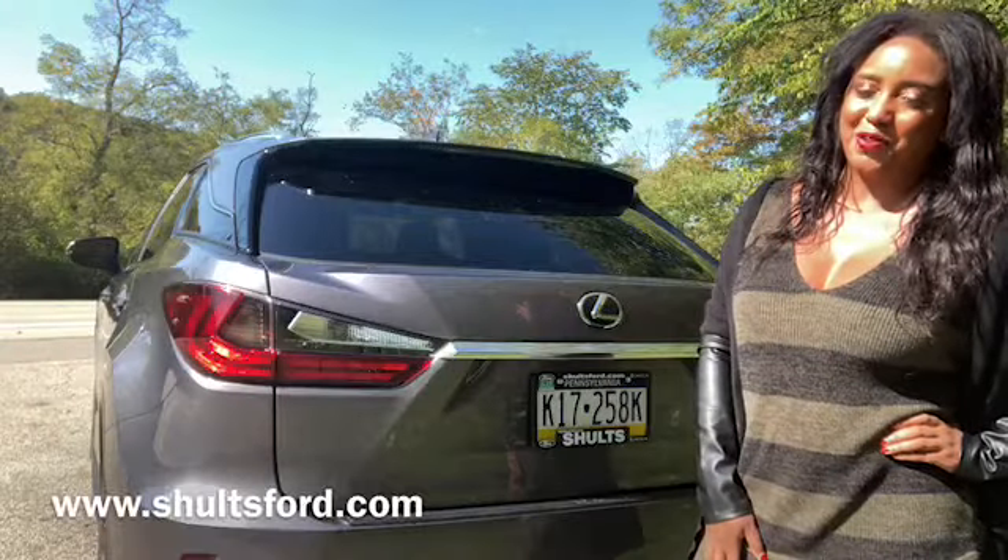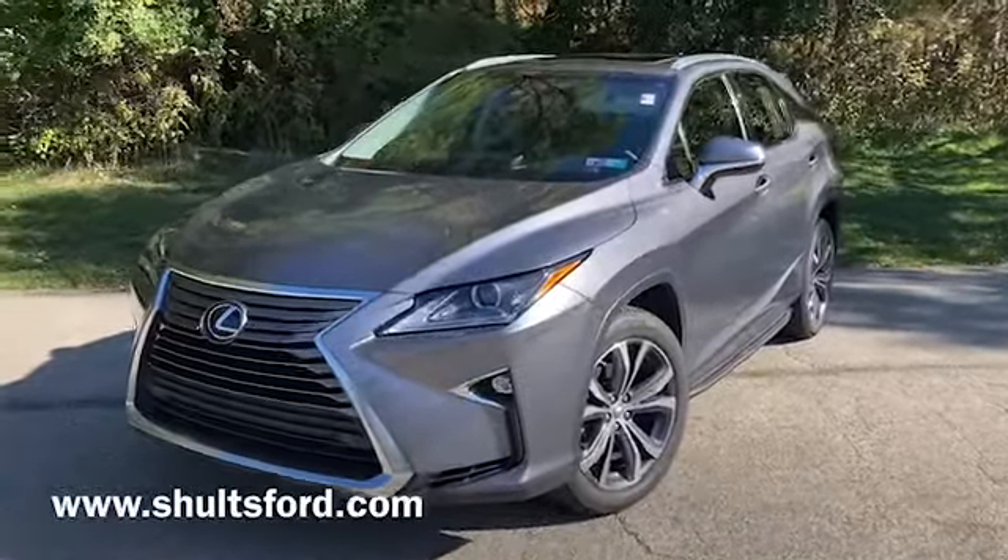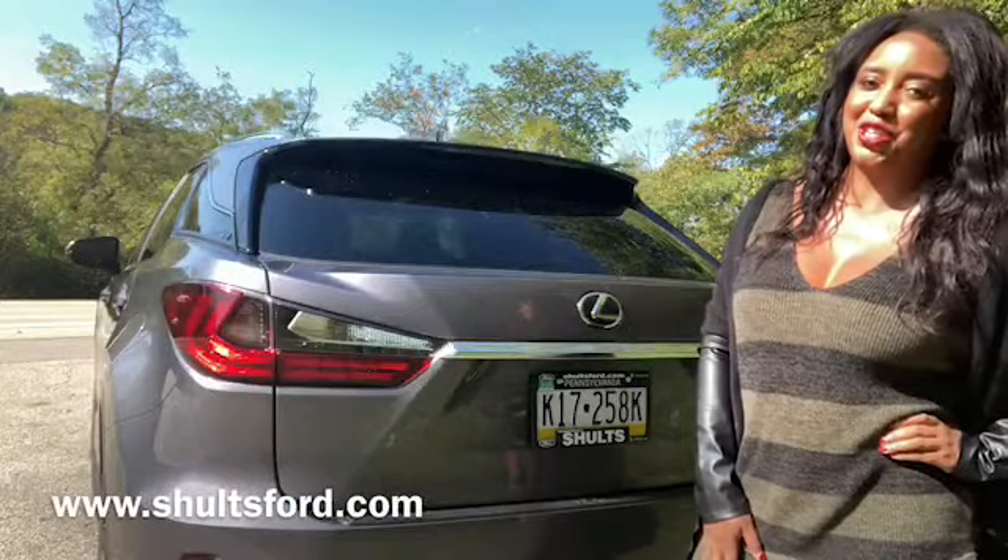Thank you so much for watching us walk around. If you have any questions about the 2017 Lexus RX 350, please visit ShultzFord.com.